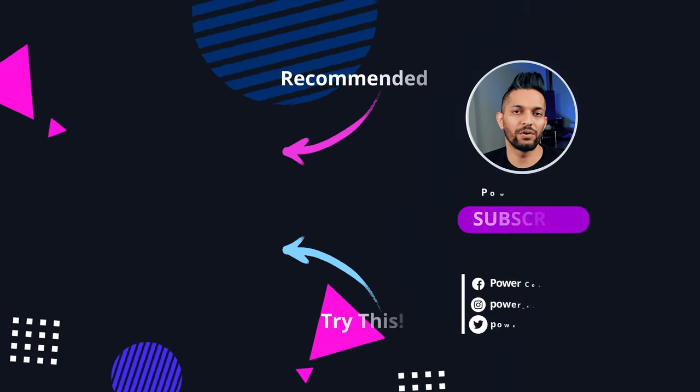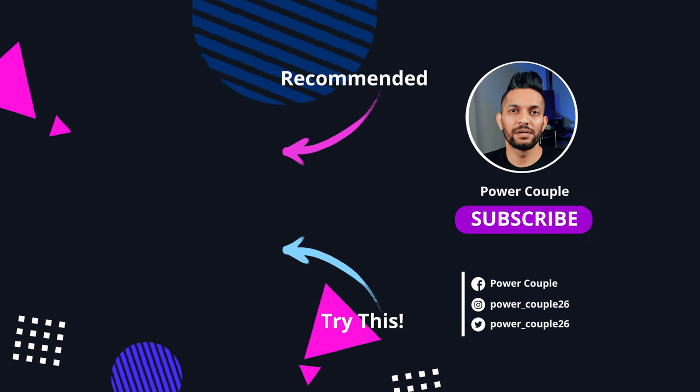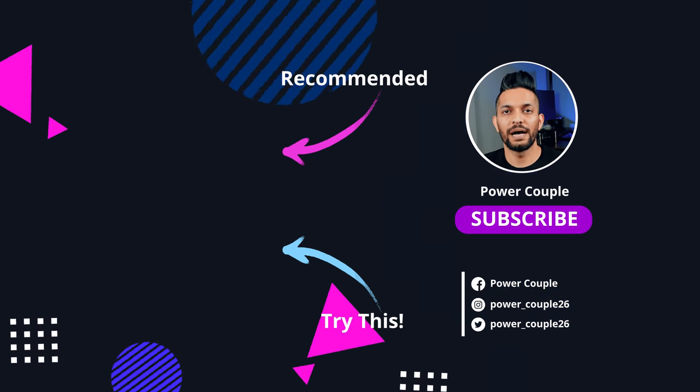After two years of working there, I got a job at Google. If you want to learn about the interview preparation strategy I used to get into Google, you can watch the video at the top. If you want to see my five-year coding journey in five minutes, you can watch the other video. I'll see you in the next one.